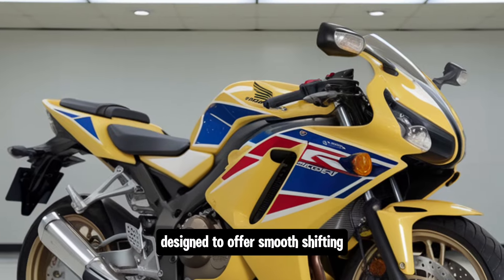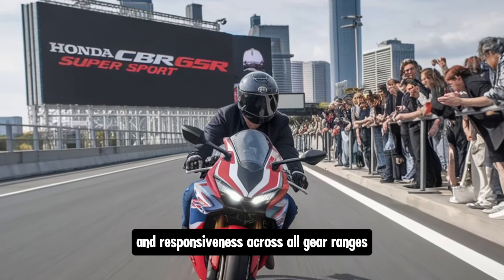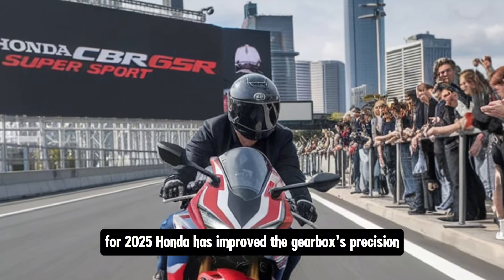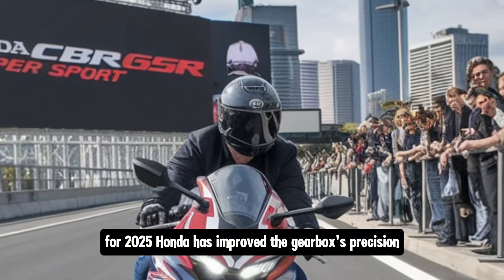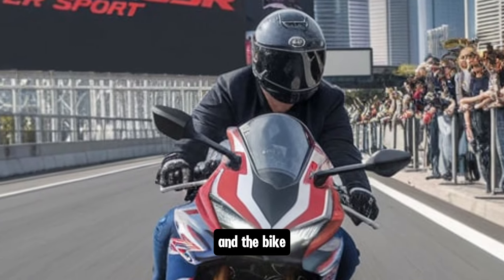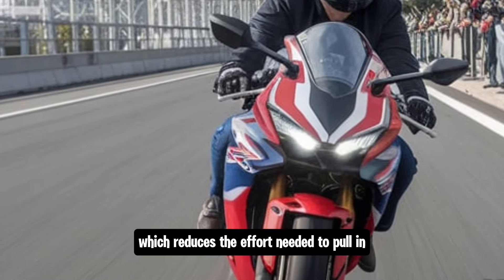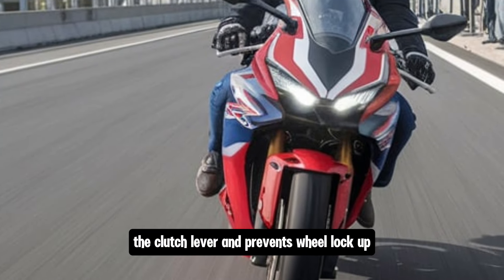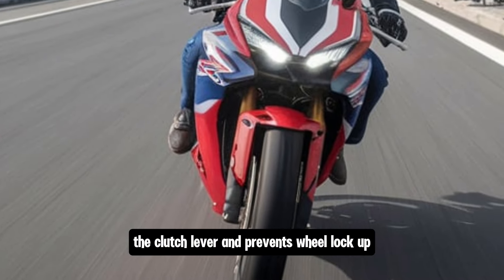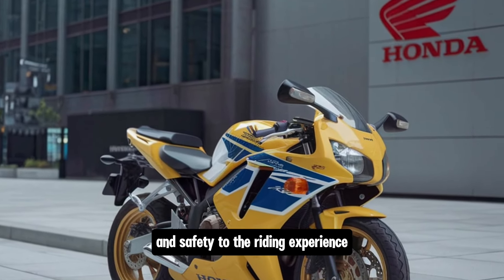The engine setup is paired with a six-speed transmission designed to offer smooth shifting and responsiveness across all gear ranges. For 2025, Honda has improved the gearbox's precision, reducing false neutrals and providing a more connected feel between the rider and the bike. An assist and slipper clutch come standard, which reduces the effort needed to pull in the clutch lever and prevents wheel lock-up during aggressive downshifts, adding both convenience and safety to the riding experience.